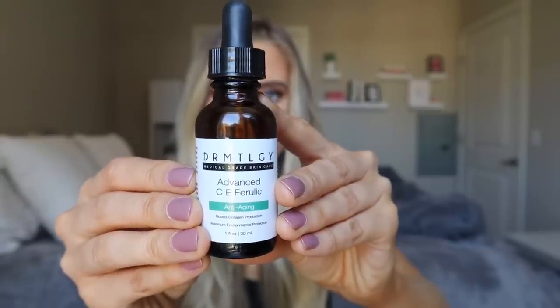The next thing I do is go in with my vitamin C serum. This is the Dermatology Advanced CE Ferulic Serum — an anti-aging serum with 15% L-ascorbic acid, 1% vitamin E, and 0.5% ferulic acid. It also has peptides and sodium hyaluronate. It just makes my skin look so glowy and healthy. Vitamin C is also great at helping to brighten the skin, so if you have hyperpigmentation, acne scars, or discoloration, this could be a great addition to your routine.